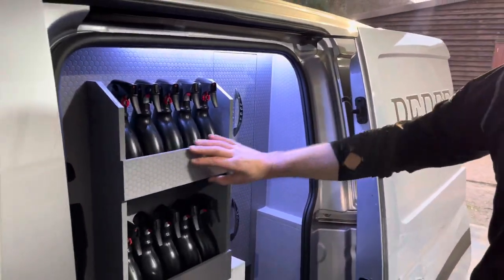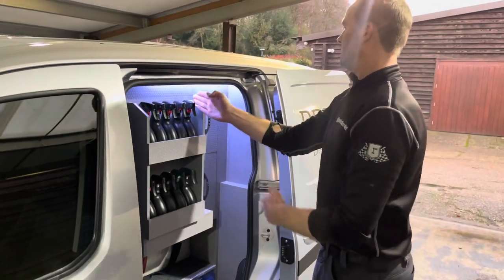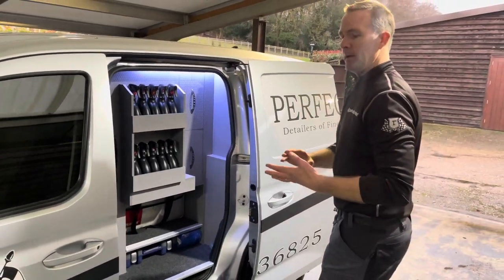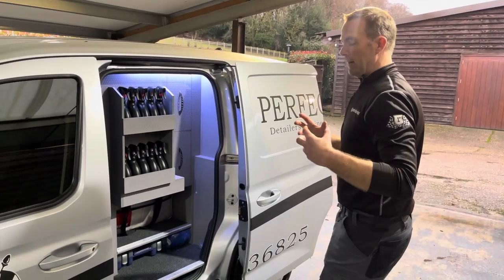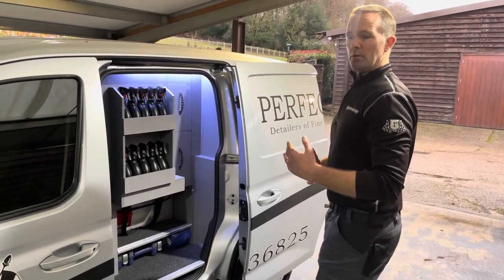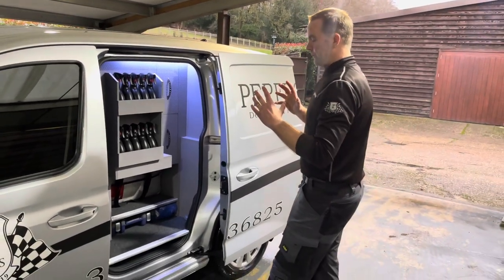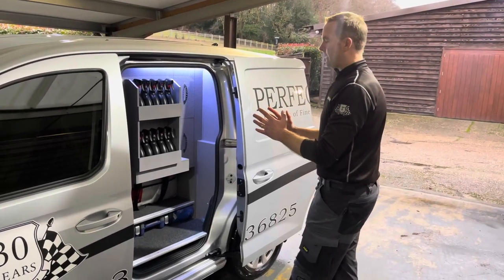The tank sits behind this very well-made shelf. Behind this wood, what you can't see is the strapping, the screwing, and the securing of that tank. Worst case scenario, I have an accident — what I didn't want was to be met by a 250kg barrel of water. Absolute dominance was given to the security of that tank, and they've done a fantastic job.